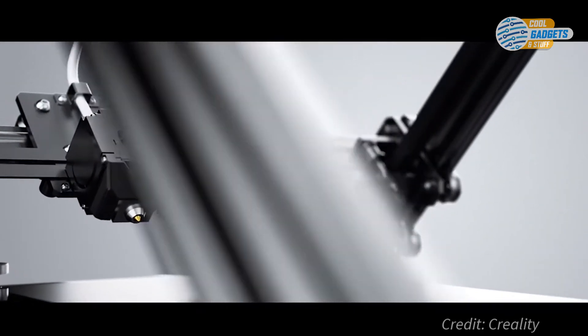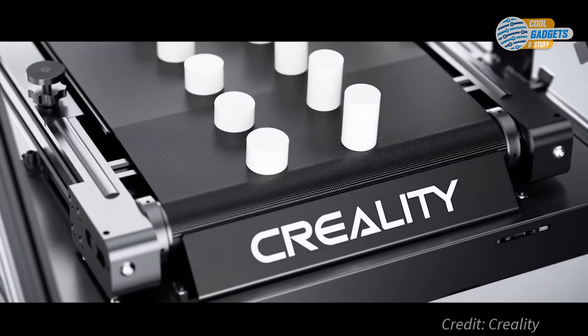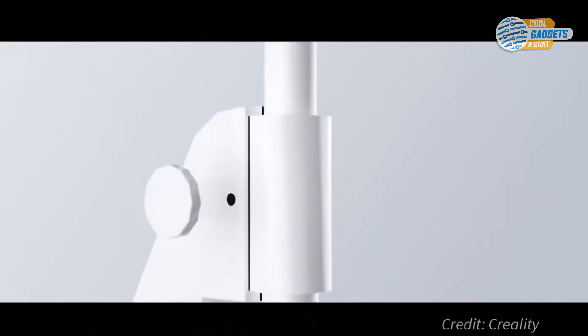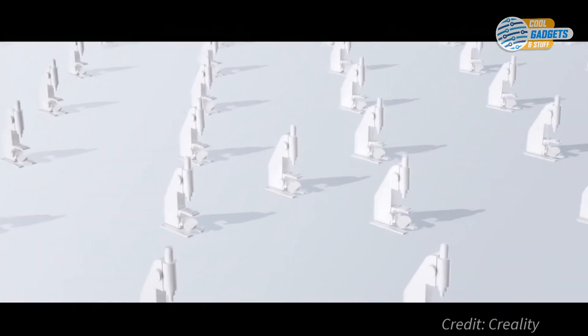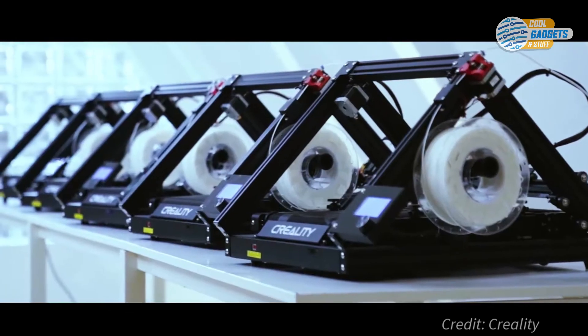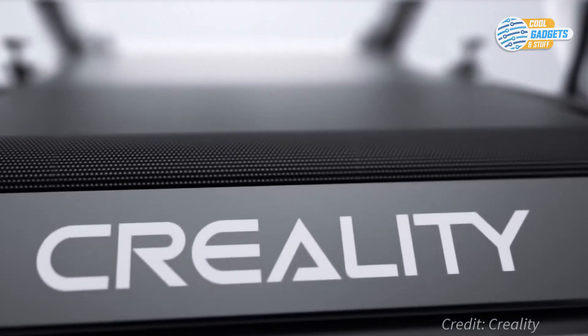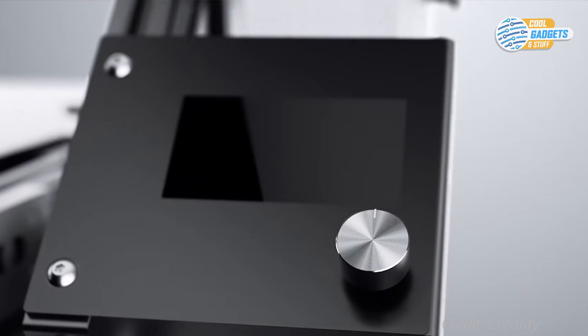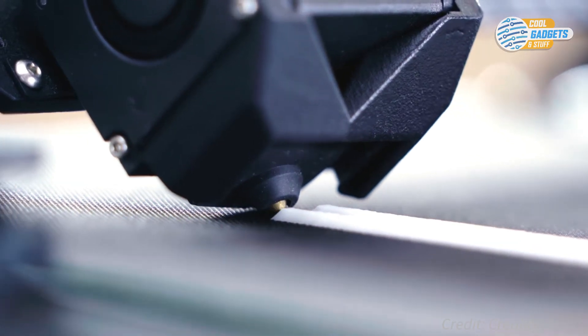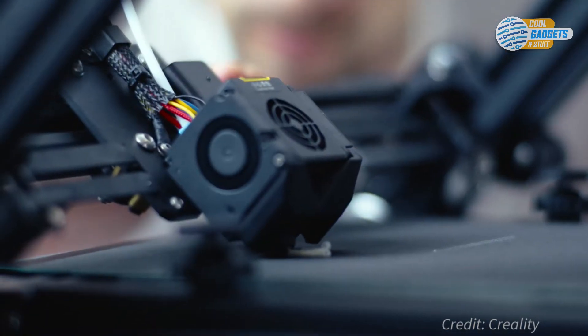Secondly, it allows for the continuous building of any single object, meaning if you need a hundred nuts or say a thousand parts for a microscope, you could set the project up and the conveyor belt will do the rest. The printer will automatically push a finished product forward so it can start the next one. No peeling, no prying, and no need to dedicate time removing prints from a sticky surface. If you are looking to mass produce a single object or looking for a printer that has a large build volume, then the Creality 3D Print Mill is a great place to start looking.